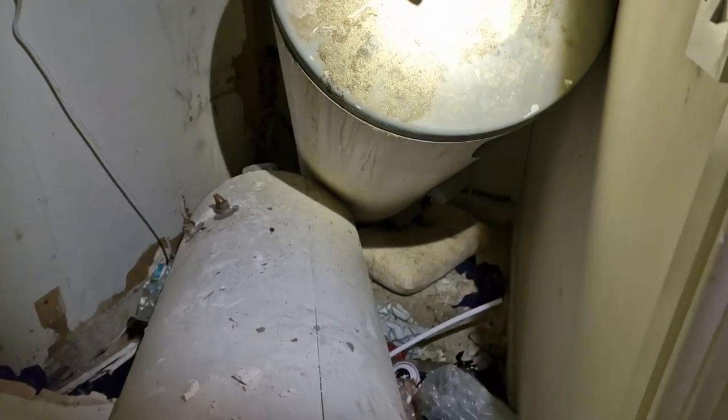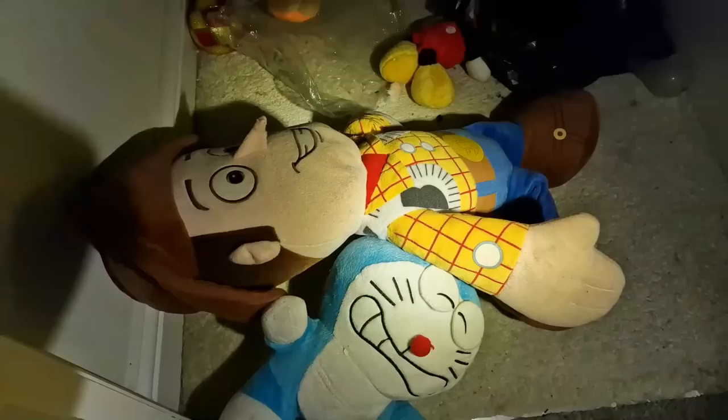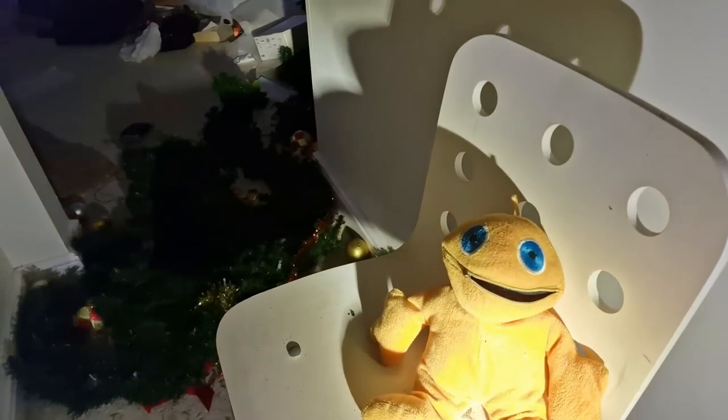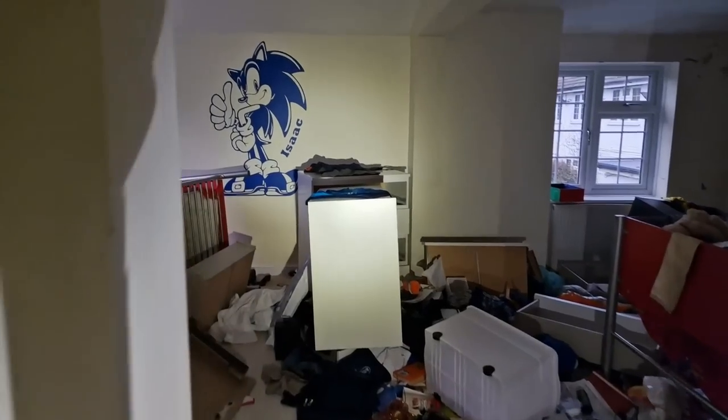That's the old boiler — just completely ripped out. Like we've been told, the copper thieves have been there. We've got a water tank. We've got... Zippy! Oh, look at this furniture in here. Sonic, mate — look at this.